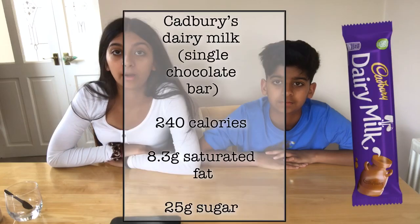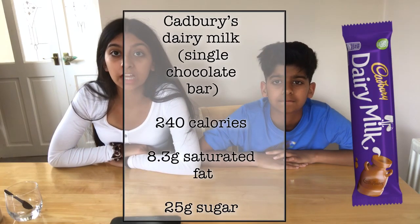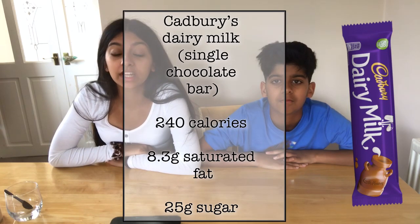Now for the classic Dairy Milk chocolate bar, with 240 calories, 8.3 grams of saturated fat, and 25 grams of sugar. It seems to be one of the contenders for the worst chocolate bar we've tested so far. But there's a better alternative — drumroll please!